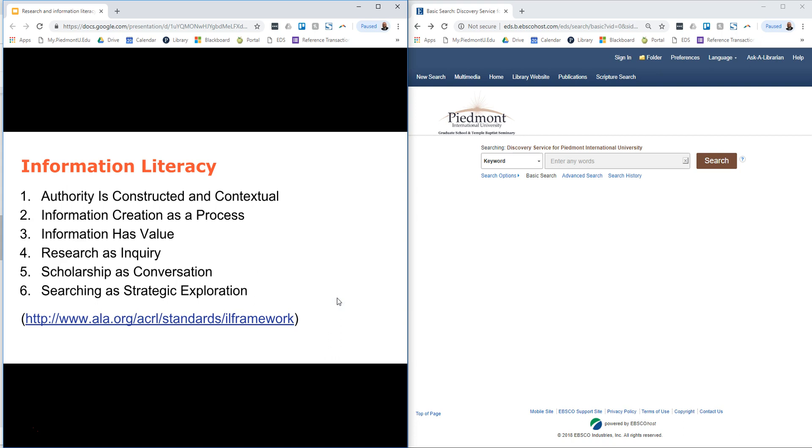Being able to effectively navigate and apply information and information tools is called information literacy. This is something that librarians, as information professionals, we try to specialize in so that we can help researchers like you. The six main information literacy concepts that we use are the following.